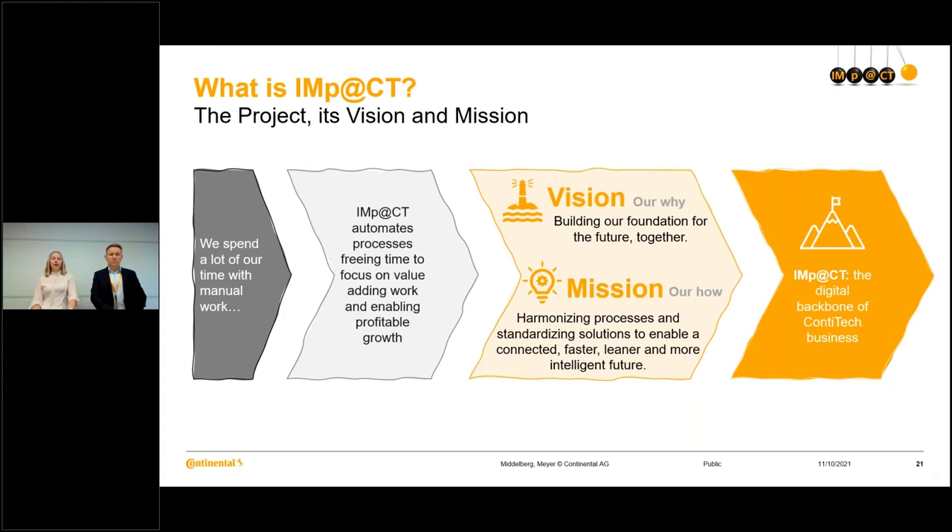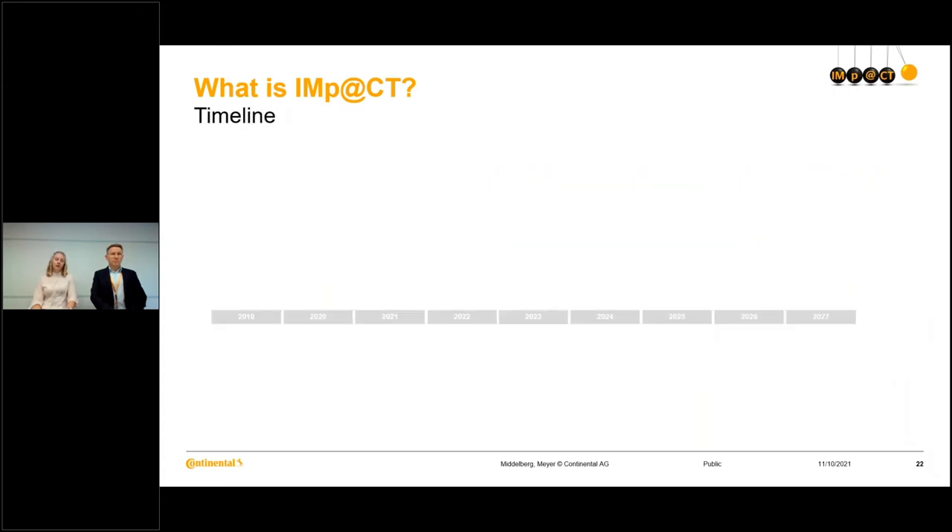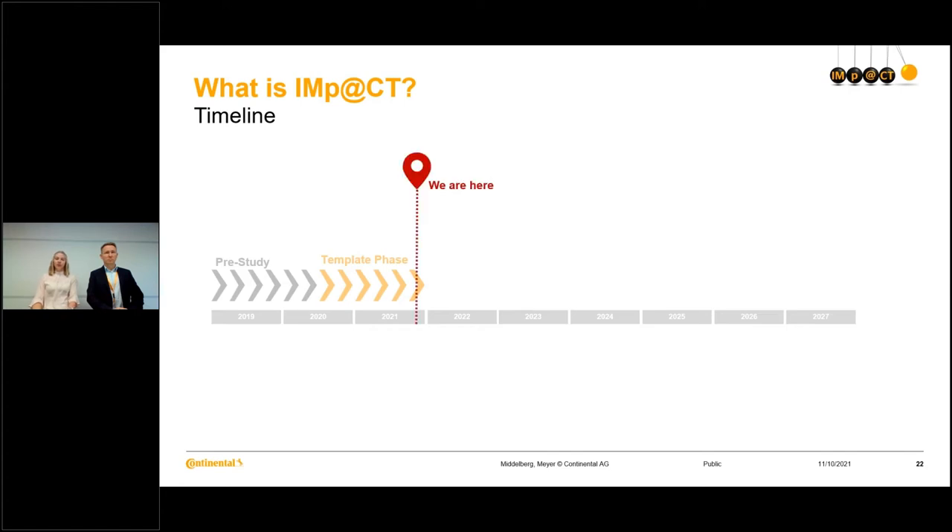To give you a better idea of where we are within the project, I would like to quickly look at the timeline before we dive deeper into the training topics. We actually started this project already in 2019 with a pre-study, where we had a look at the current status and did some pre-definitions. Then mid-2020, and we are still in that phase right now, we started the template phase.